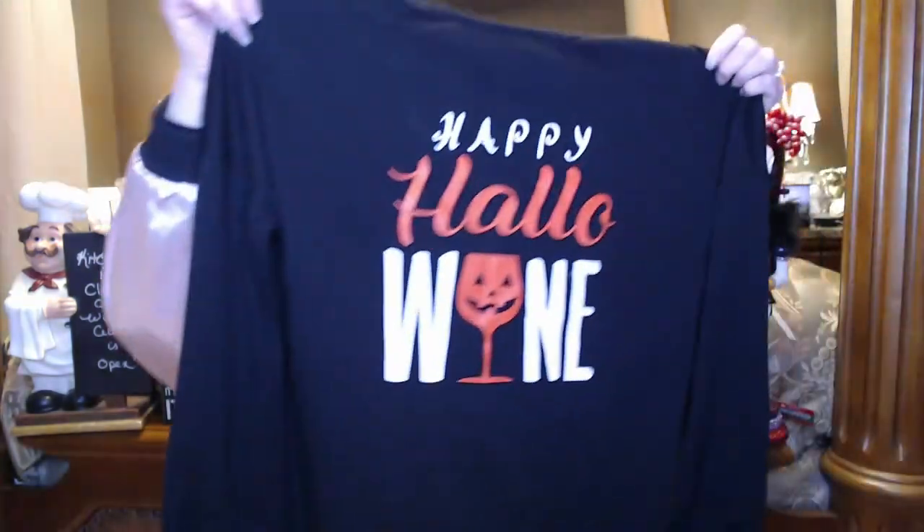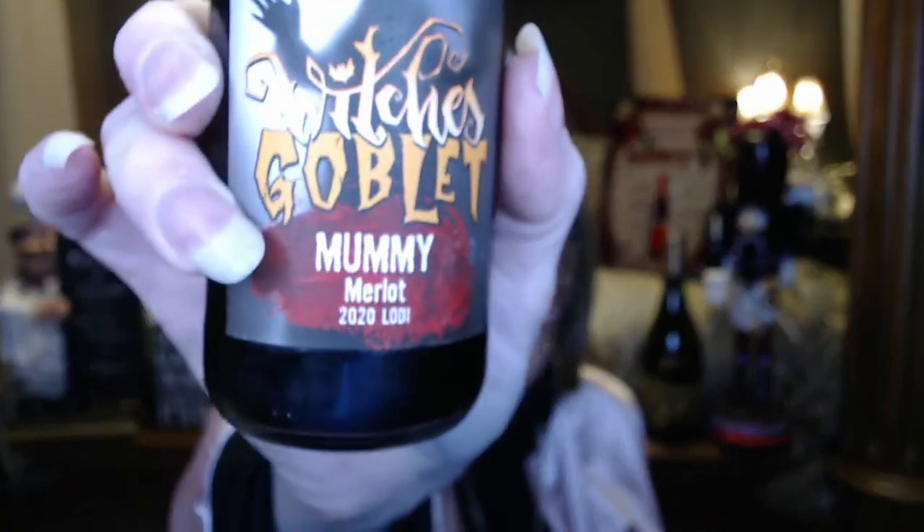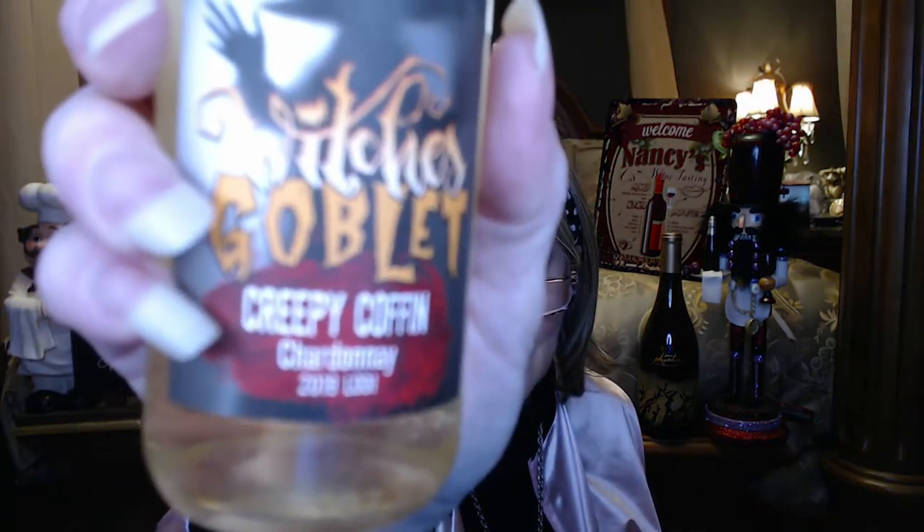We're going to do two more wines tonight, same as yesterday — a red and a white. Yesterday I was wearing a 'Happy Hallowine' top, which I thought was appropriate. Tonight we'll do the white wine first — a chardonnay called Creepy Coffin Chardonnay — and then the dark red, which is called Mummy Merlot. Love the labels on these.